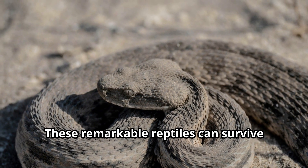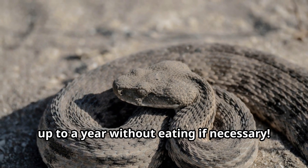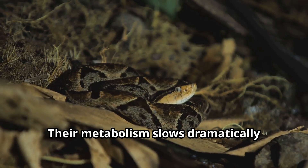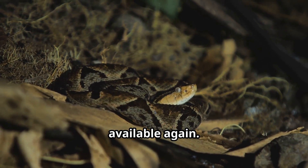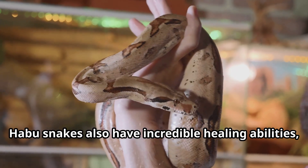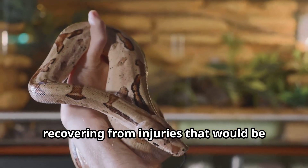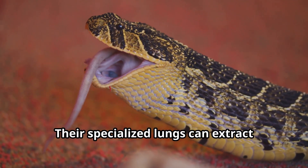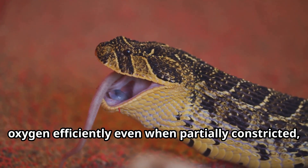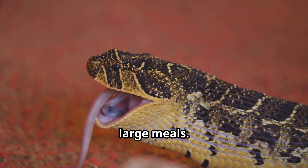These remarkable reptiles can survive up to a year without eating if necessary. Their metabolism slows dramatically during food scarcity, conserving energy until prey becomes available again. Habu snakes also have incredible healing abilities, recovering from injuries that would be fatal to many other animals. Their specialized lungs can extract oxygen efficiently even when partially constricted, allowing them to breathe while swallowing large meals.